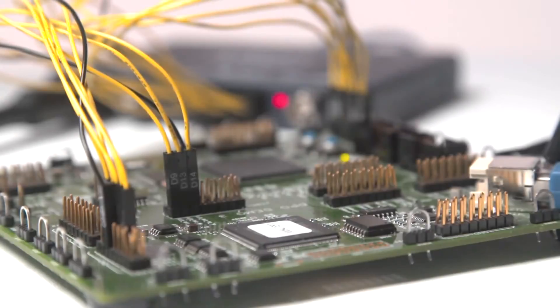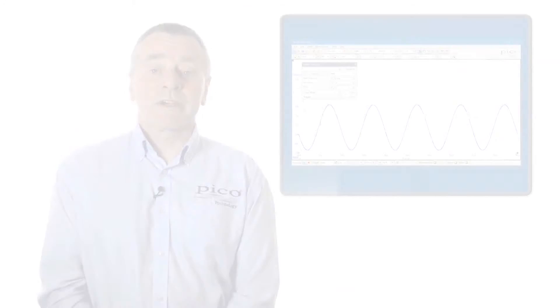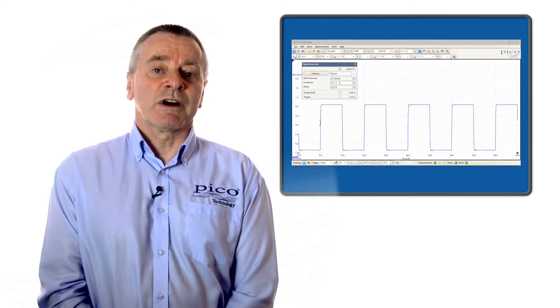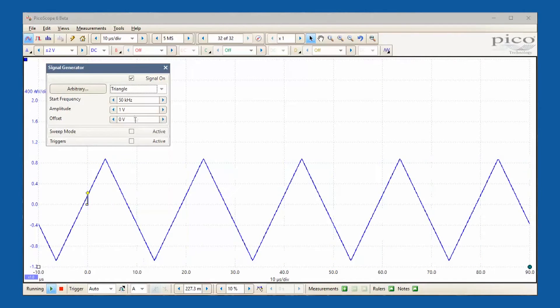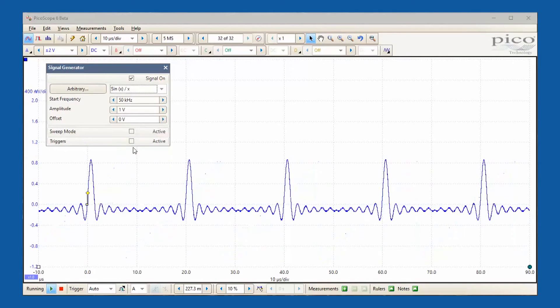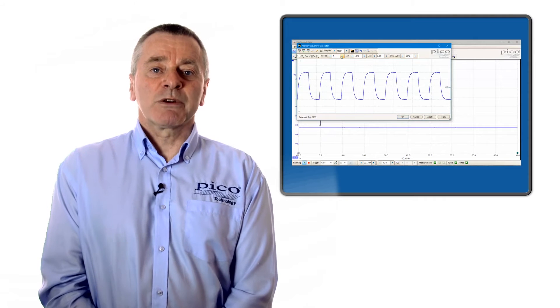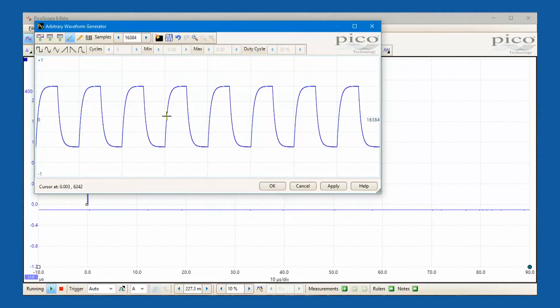Electronic engineers require a variety of stimulus signals during test. PicoScope 2000s all include a function generator and can deliver standard waveforms such as sine, square, triangle, sine x over x and more. An arbitrary waveform generator is also included, which supports a wide range of application needs.